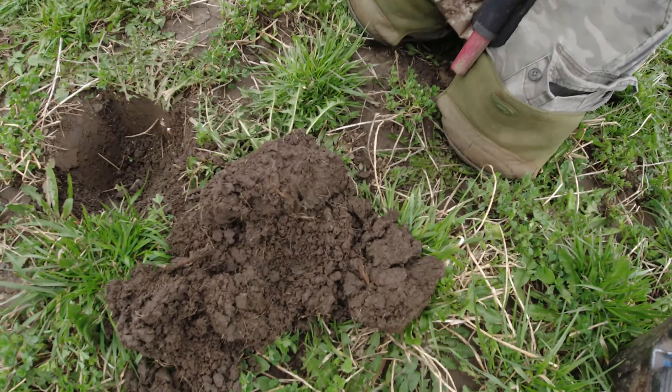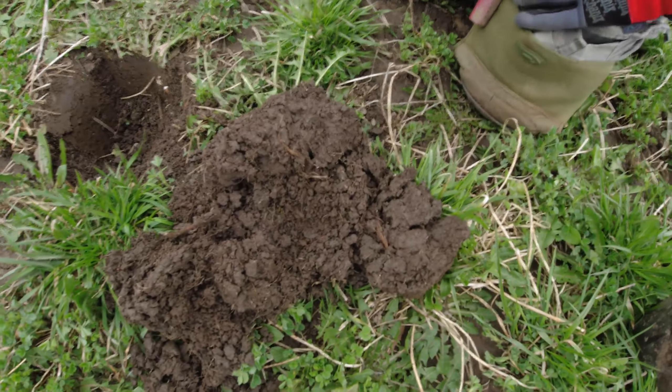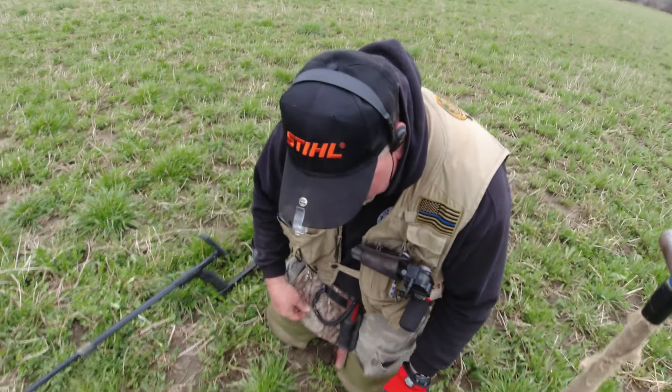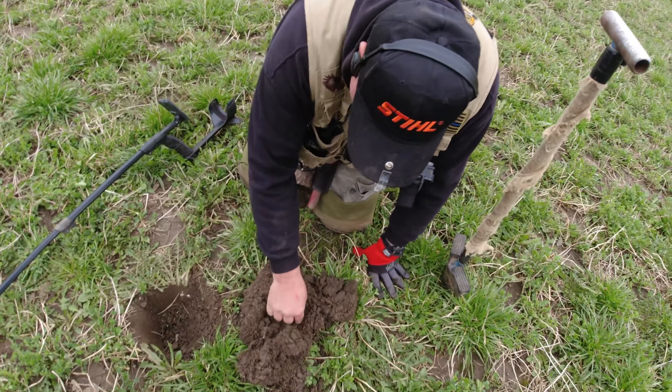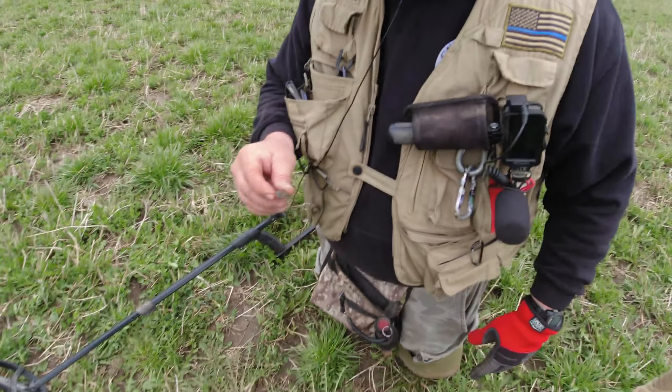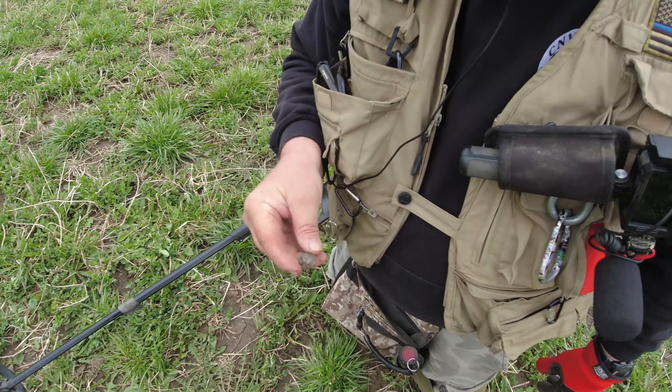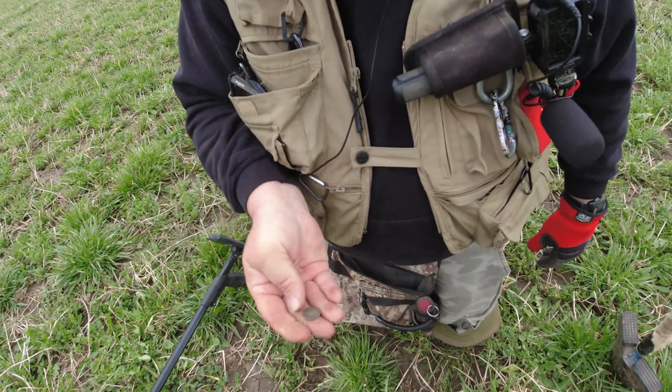My first signal of the day, I was pretty sure that was a penny. It looks like a toasted penny, but if you look closely right in the middle there, you can see where there used to be a shank. So it must be a flat button, but I likey. Love my flat buttons, so on to the next.